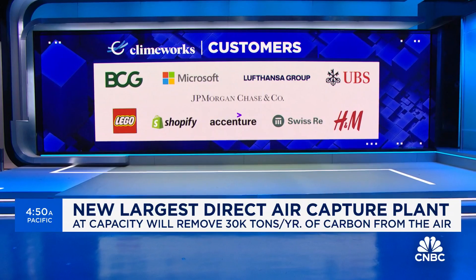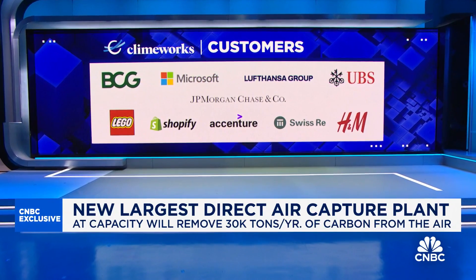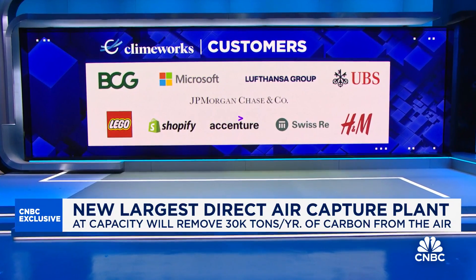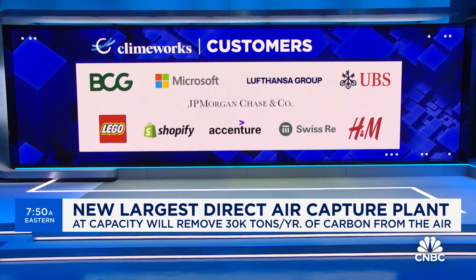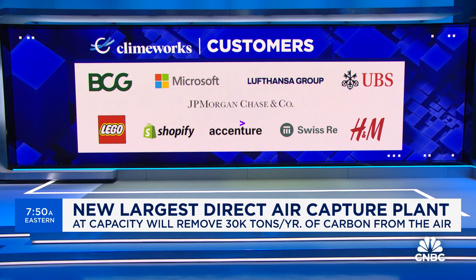Climeworks' client roster is very wide. These companies are purchasing carbon removal at about $1,000 per ton, with the expectation that the price will eventually drop to about $300 per ton.